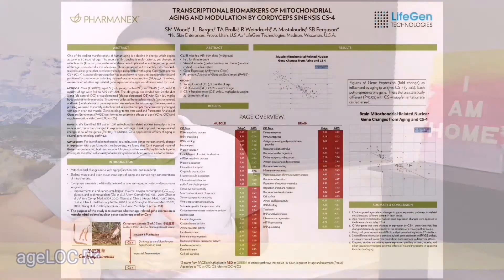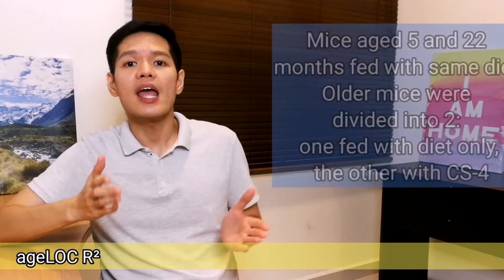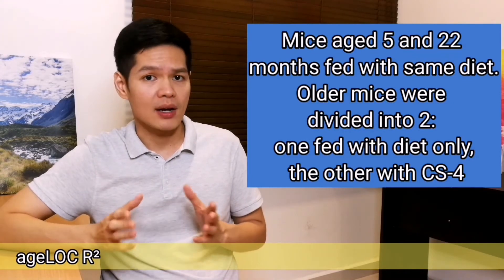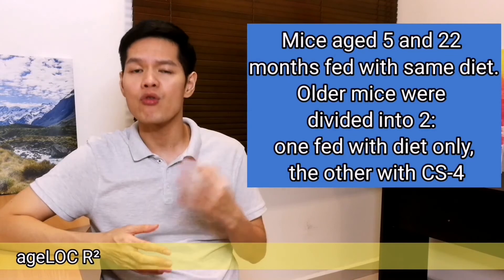A study was done on mice to examine whether age-related gene expression changes in mitochondria could be reversed by Cordyceps Sinensis (CS4), which is one of the key ingredients in R-Square. Mitochondrial dysfunction is one of the nine hallmarks of aging, so by changing this, we may theoretically change the rate of aging. Mice aged 5 and 22 months were fed the same diet; the older mice were divided into two groups and fed either the diet alone or supplemented with CS4 for three months.